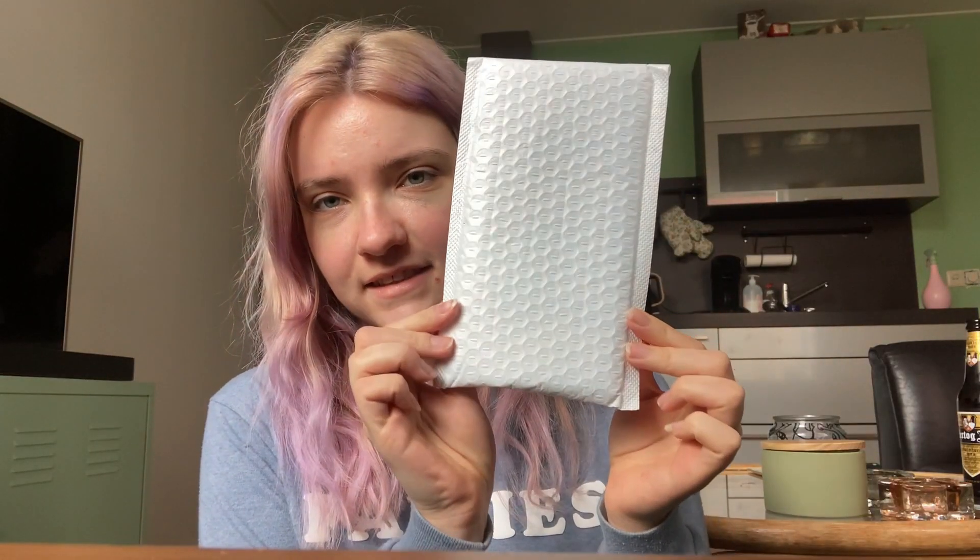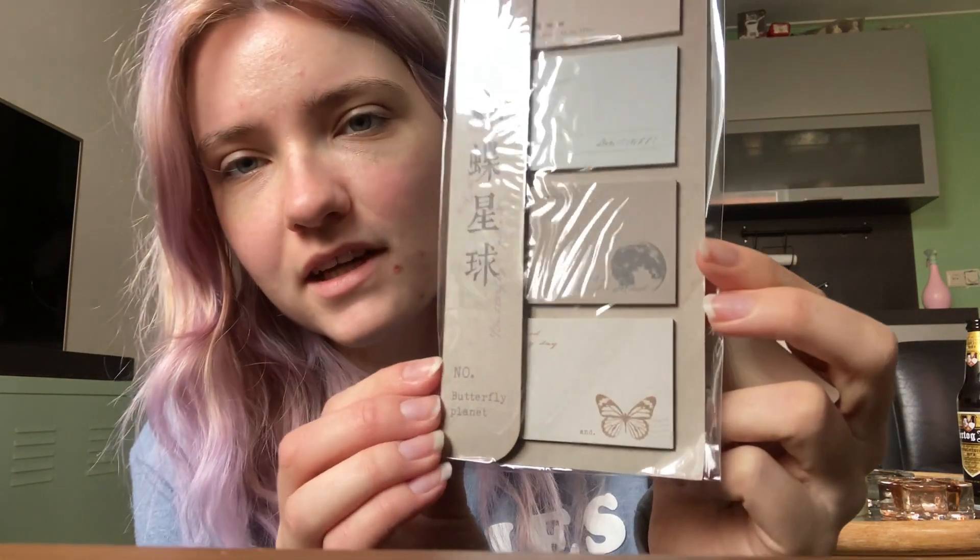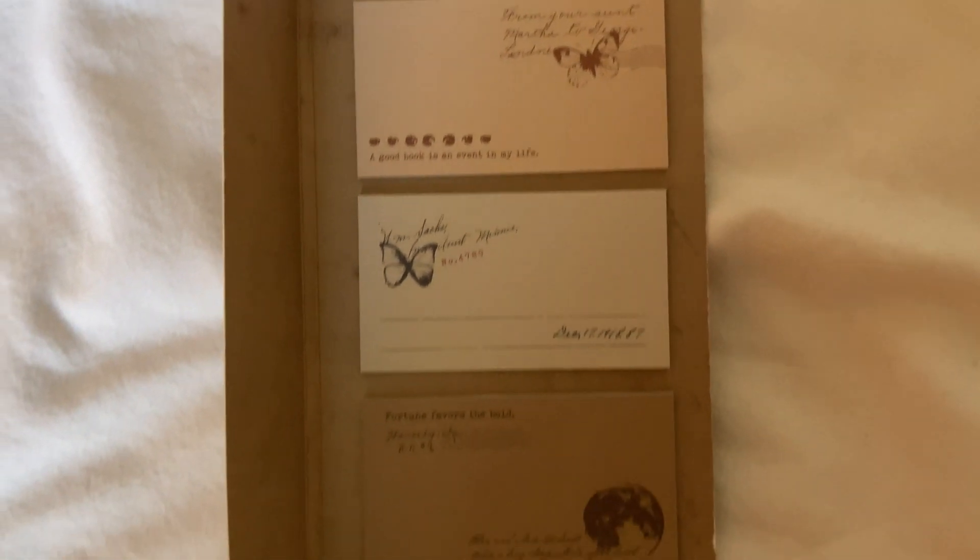The next one - we've got sticky notes, they're kind of like labels with butterfly print. So cute, can't wait to use these.